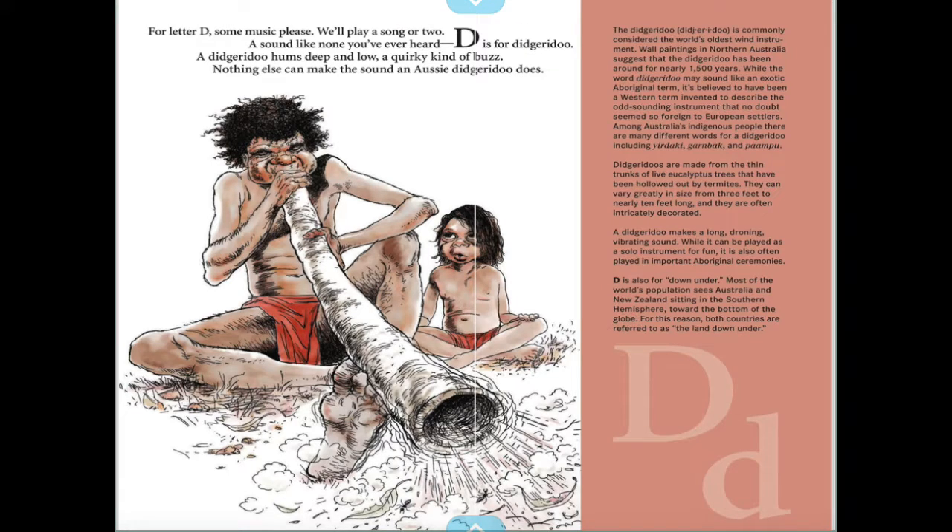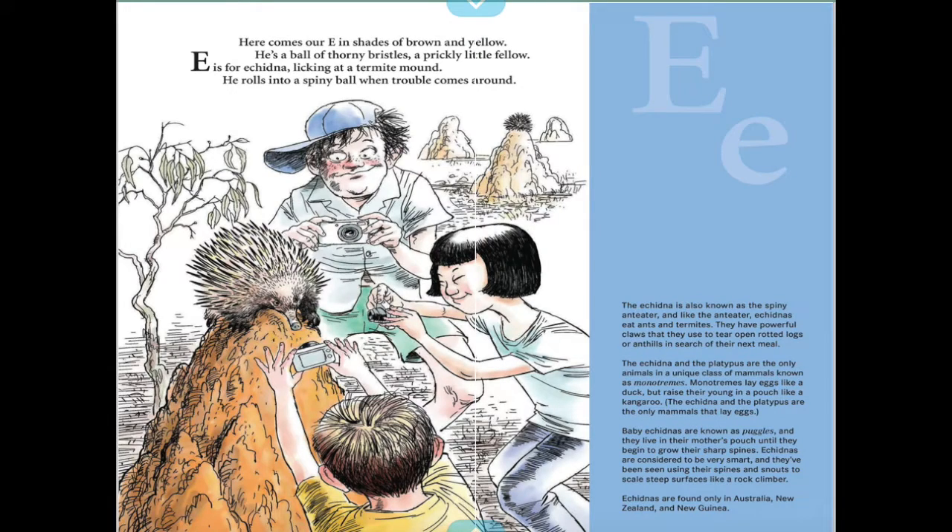For letter D, some music please — we'll play a song or two, a sound like none you've ever heard. D is for didgeridoo. A didgeridoo hums deep and low, a quirky kind of buzz; nothing else can make the sound an Aussie didgeridoo does.